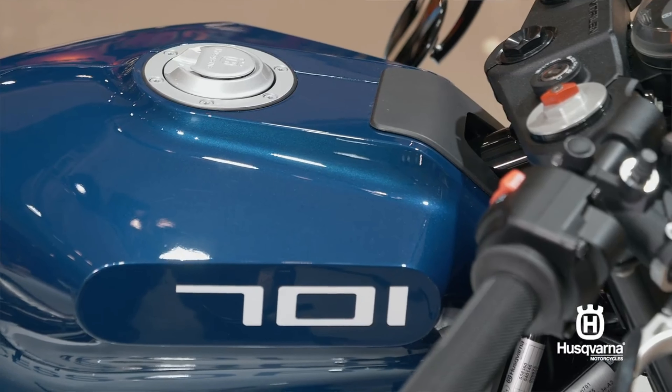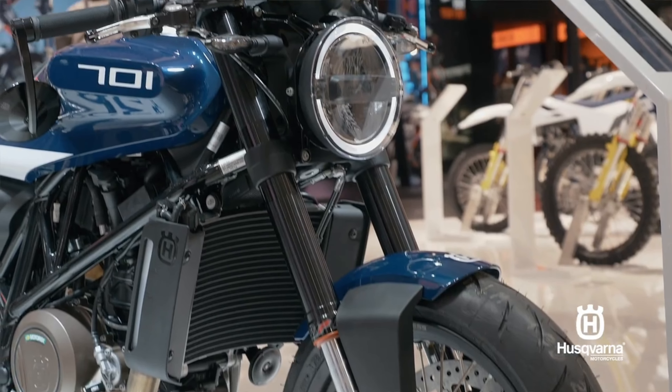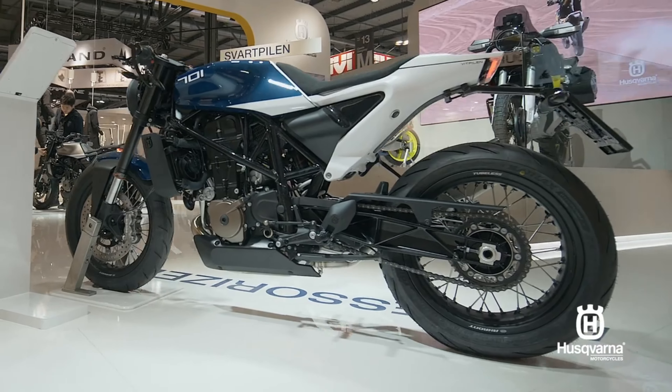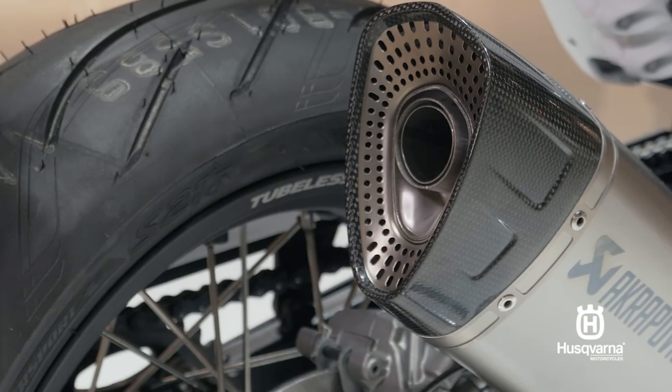Additionally, on the Vitpilen 701 we also find some updates to the color and trim, with a new midnight blue metallic — a blue mixed with white — giving the Vitpilen 701 a fresh new look going into 2020.